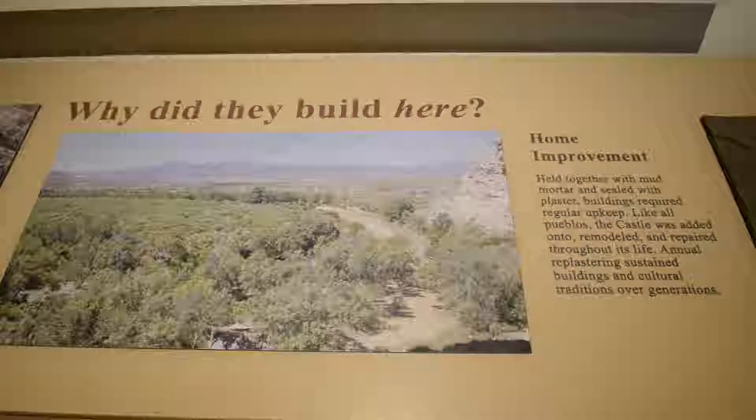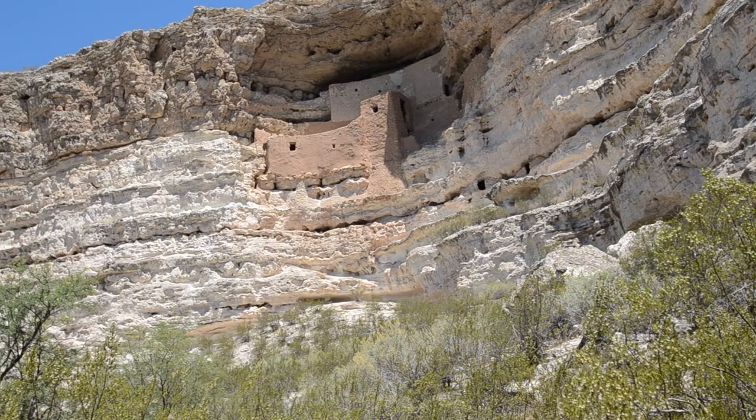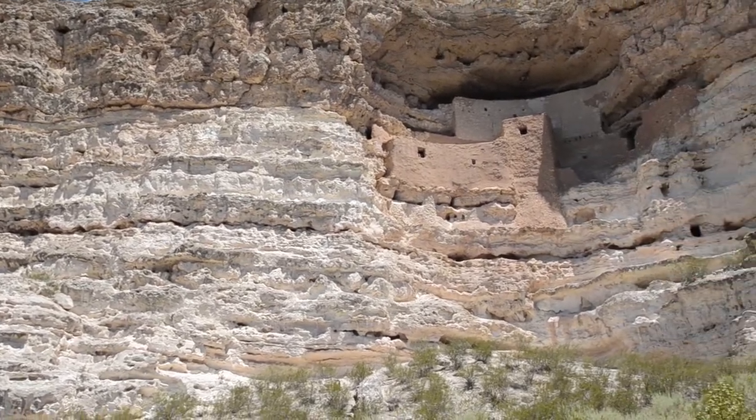Montezuma Castle is located 50 minutes outside of Flagstaff, Arizona. It is one of the best preserved cliff dwellings in North America, and it only costs about $5 to get in.